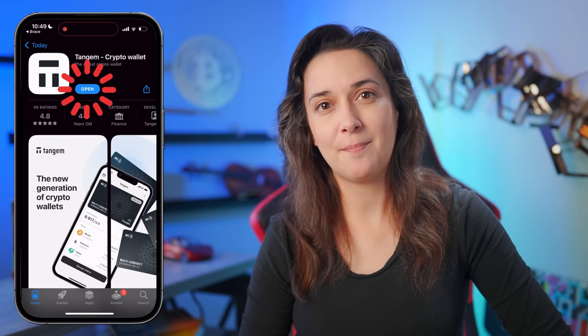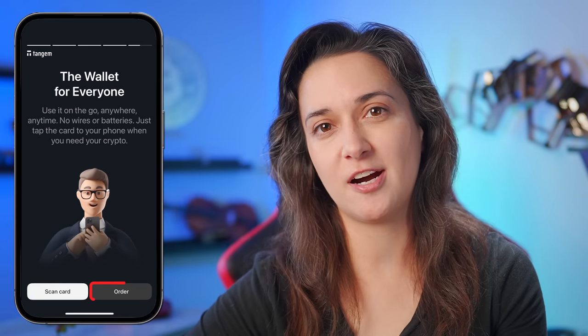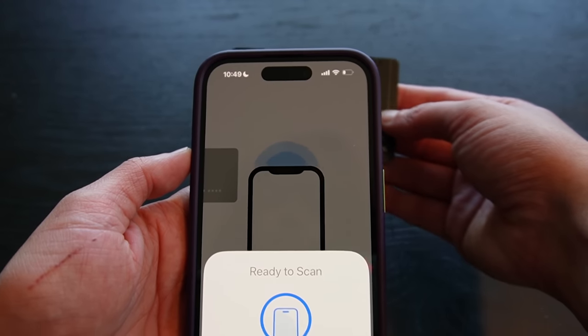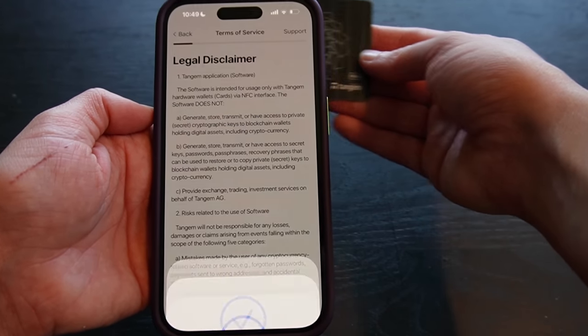This wallet setup is super simple, fast, and efficient. Start by downloading the correct and official Tangem Wallet app for your specific type of mobile device. Install the app, open it, and we will see two options: scan a card or order cards. If you haven't ordered a Tangem Wallet yet, tap the order button; once you've got your cards, tap scan card. We will then see a ready-to-scan screen with instructions to tap the card and hold until the end of the operation.